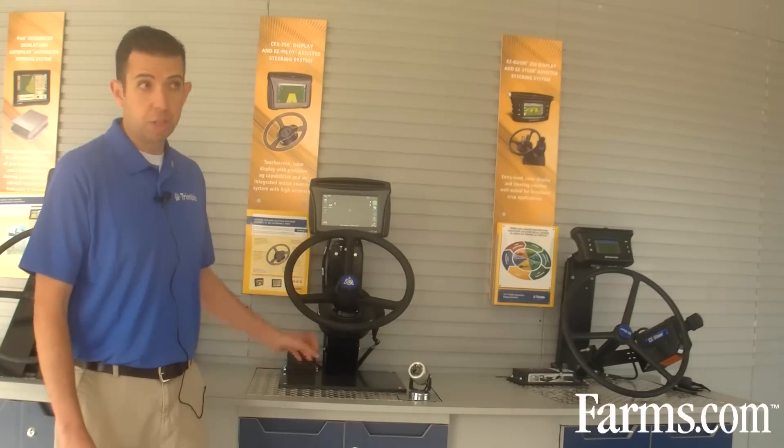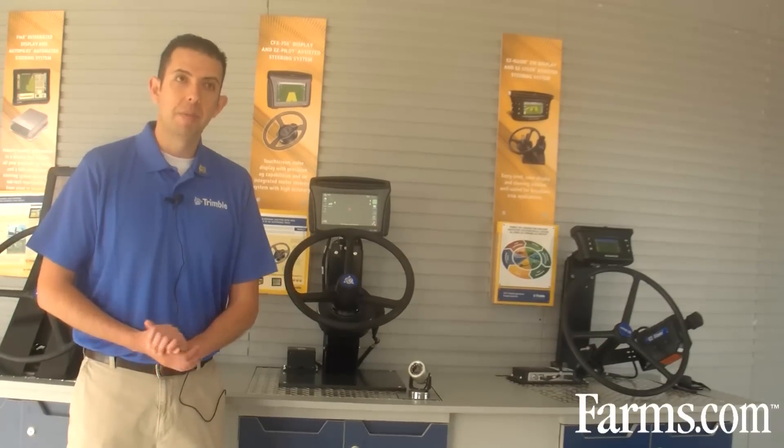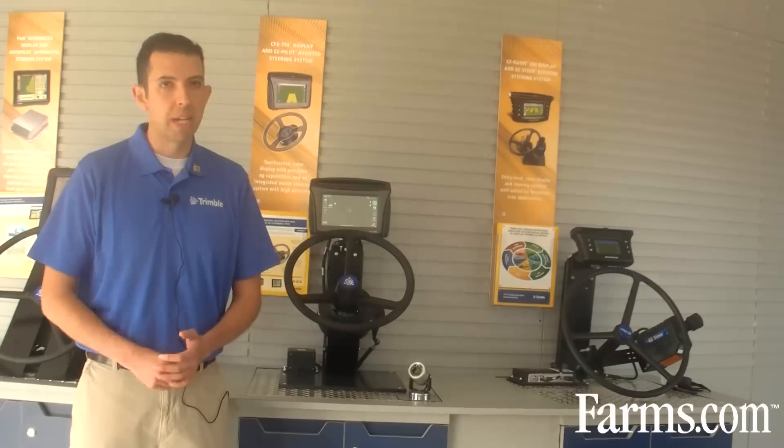EZ-Pilot is just being announced today — it's brand new and is available. The starting price is $3,995, which includes everything the customer needs. Additional to that is the installation kit for each vehicle at $795.